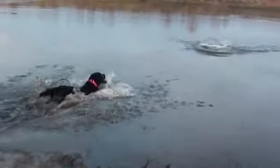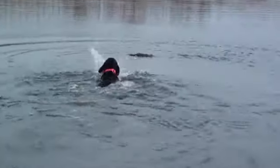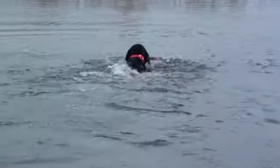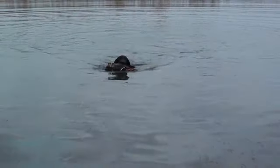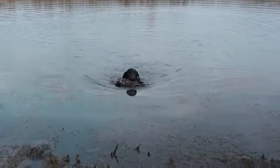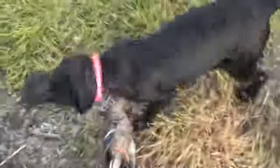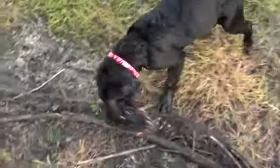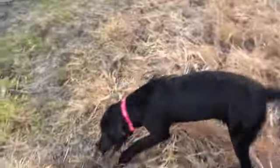Fetch! One last retrieve. Good girl! Once again, this is Rosie — black Lab female, four months old, retrieving a mallard duck out of a pond here at the end of October. Good girl! Good girl, Rosie! Good girl! That a girl! Good girl, good job!